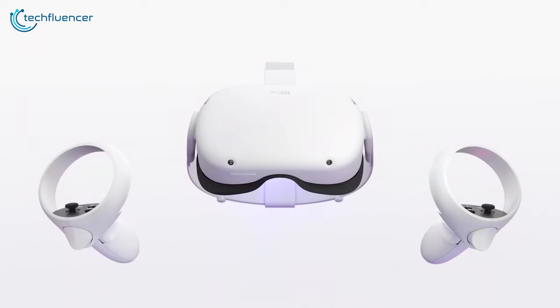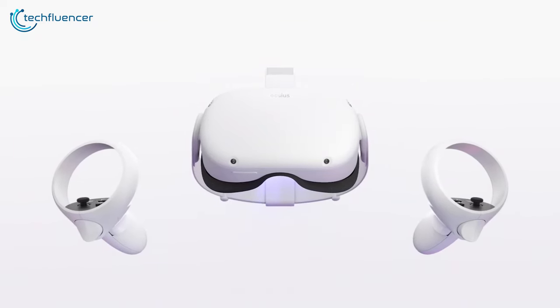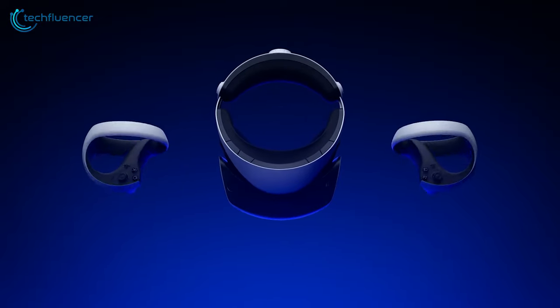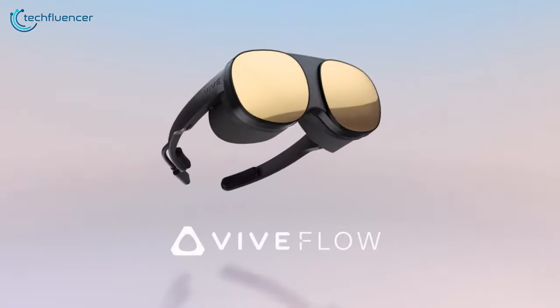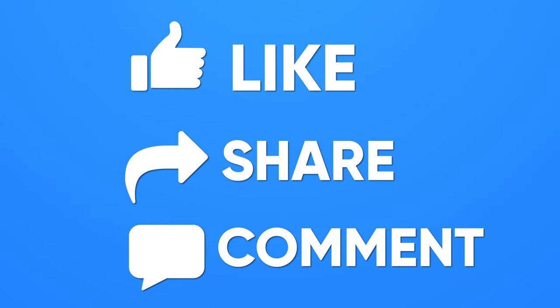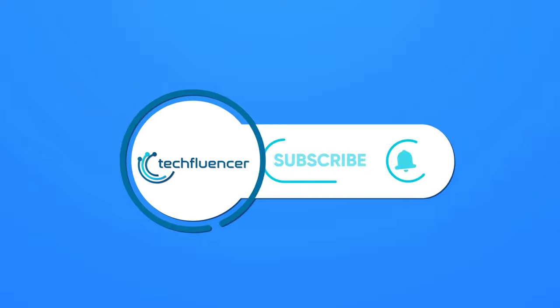So those were our picks for the 7 budget headsets you can afford right now. Which of these headsets would you be willing to go with, and why? Do let us know, as we'd love to hear from you. And don't forget to like, share, subscribe, and hit the bell icon if you want more content like this on your feed.